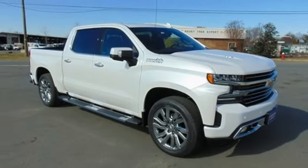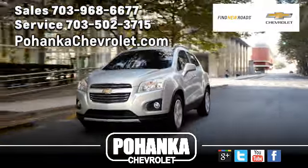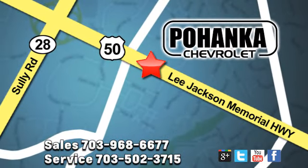Driving is believing. Test drive it today. Pohenka Chevrolet is a great place to buy a car. We're conveniently located at 13915 Lee Jackson Memorial Highway, Route 50, in Chantilly.